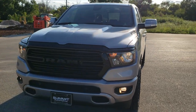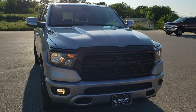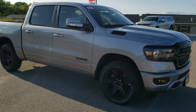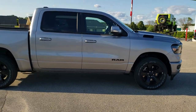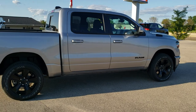Today we are checking out this brand new 2020 Ram 1500 crew cab, 5 foot 7 inch short box. This truck has the 5.7 liter V8 Hemi motor with e-torque. It's going to get you 22 miles per gallon on the highway, 17 city, for an average of 19 miles per gallon.